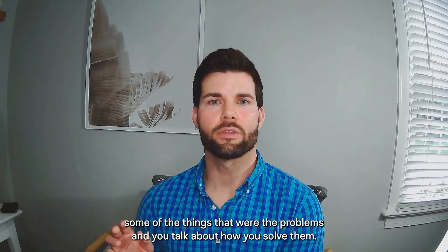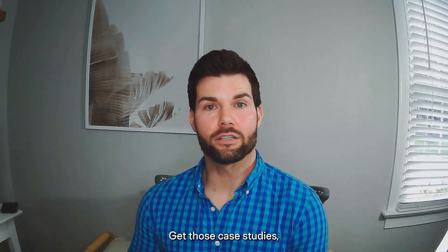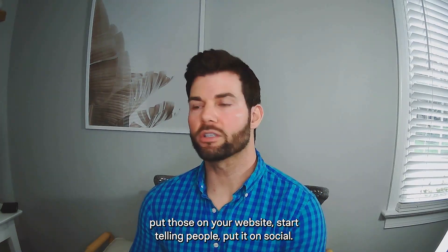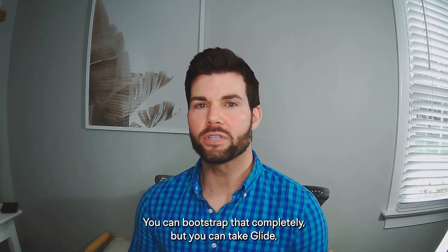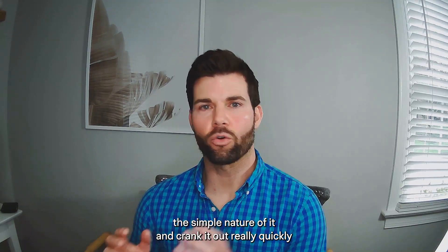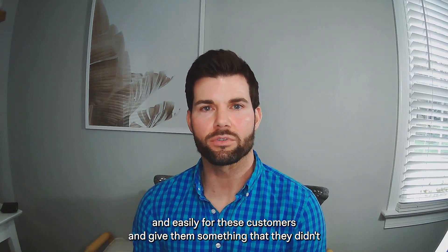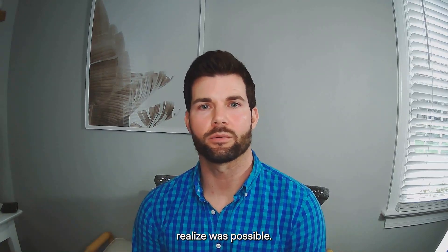Even if they don't want to buy, you get a case study — talk about the problems, talk about how you solved them, get those case studies, put them on your website, tell people, put it on social. You can bootstrap it completely. You can take Glide's components, take the simple nature of it and crank it out really quickly and easily for these customers, and give them something that they didn't realize was possible.